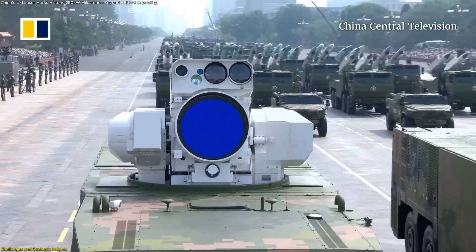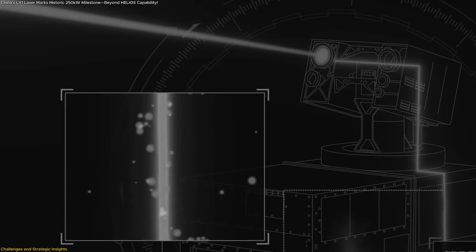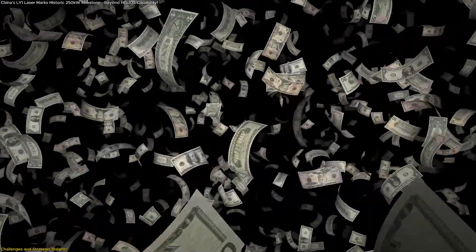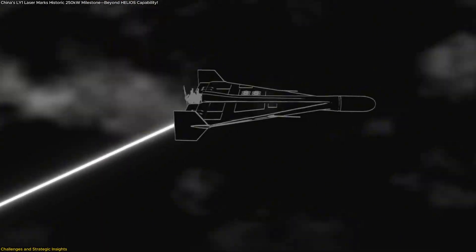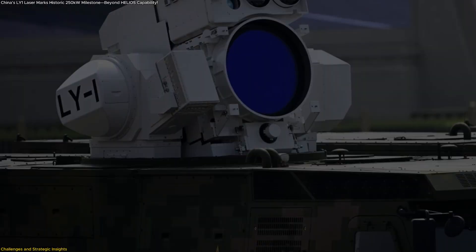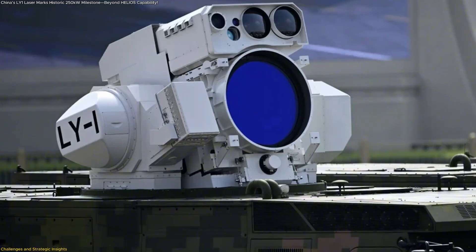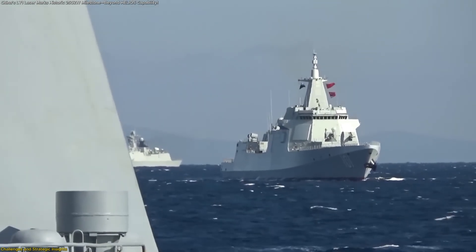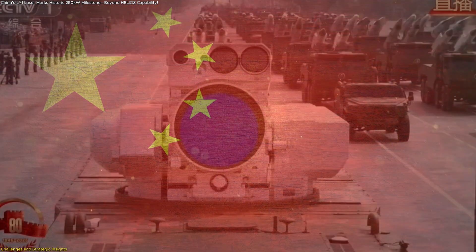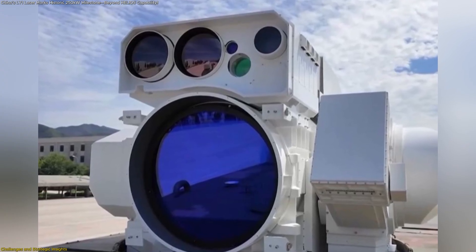On the strategic side, the laser's promise lies in efficiency. Each shot costs little more than the electricity consumed — potentially a few dollars compared to the hundreds of thousands spent on missile interceptors. For drone defense and close-range protection, this could dramatically lower operating costs. If the LY-1 can reliably engage small, fast targets, it could conserve missile cells for higher-value threats. However, these benefits only materialize if LY-1 performs consistently in variable weather and during long deployments. The technology remains unproven at sea. The unveiling signals ambition, but the real milestone will come when sustained, verified trials confirm that this laser can endure the harsh realities of maritime operations.